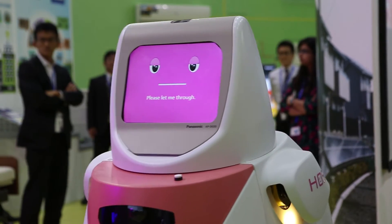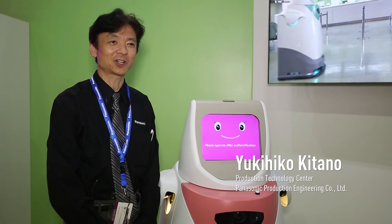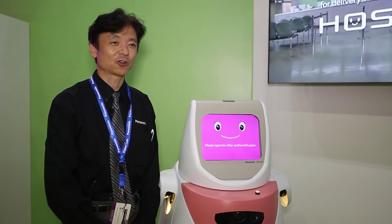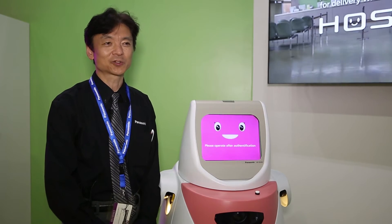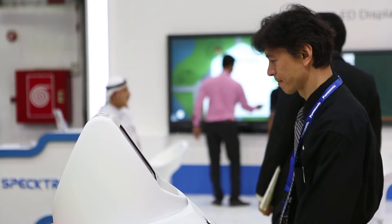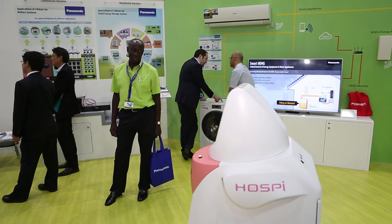This is the latest and advanced practical robot working for a hospital. It is delivering medications and blood samples within the hospital, assisting the nurses and co-medical staff.